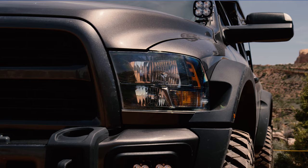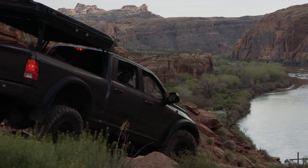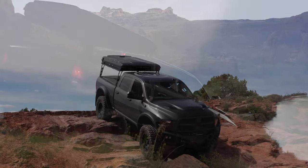The truck I'm driving is a 2017 Ram 2500. I picked the 2500 because it has the length and coiled rear suspension.